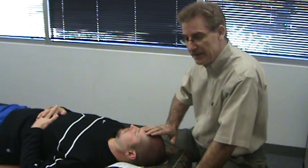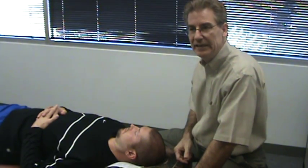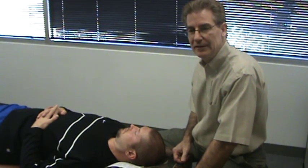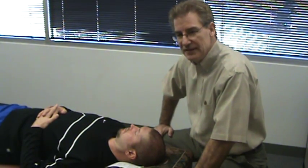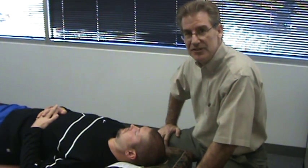This frontal lobe of the brain helps us decide what's right or wrong, what's funny or sad, if you're a survivor or if you're somebody that's just been picked on all your life. So these are the types of things that the frontal lobe makes decisions on.